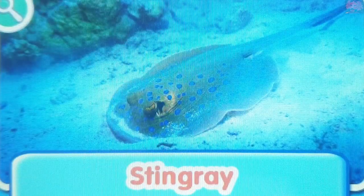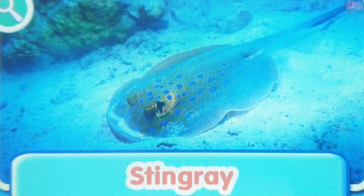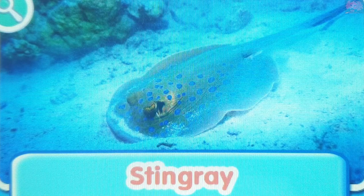Stingray. The stingray's tail has a poisonous barb that it uses to protect itself from predators.